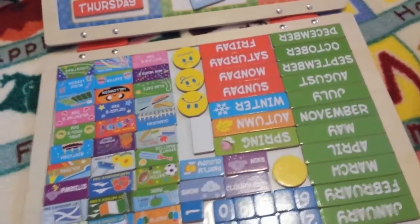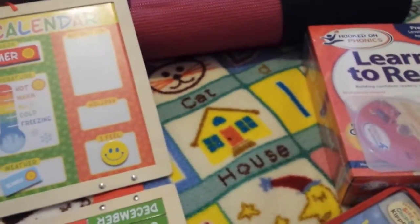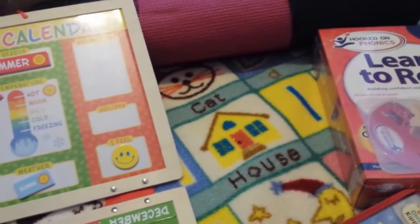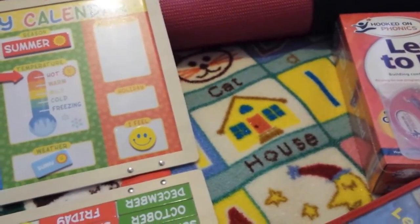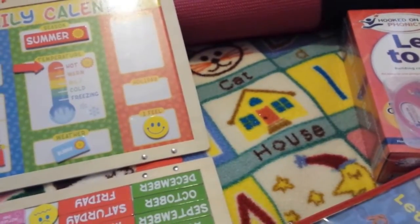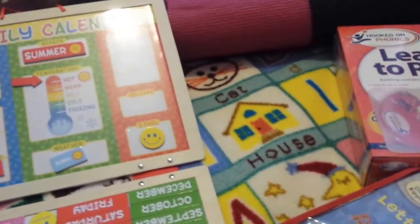Next thing we have is our yoga mat — she does yoga every morning. I follow a channel on YouTube called Cosmic Kids and I actually do it with her too. It's a story and she does all the yoga moves along to the story. One of our favourites is The Very Hungry Caterpillar — my daughter absolutely loves that one. I highly recommend it; it's good exercise and a great way to start off the day.